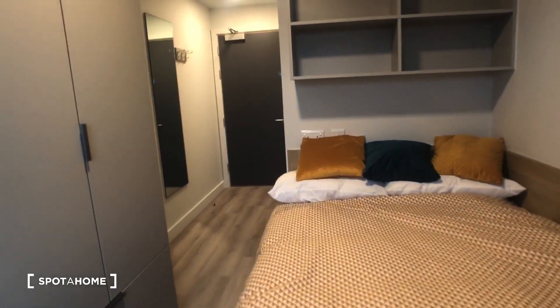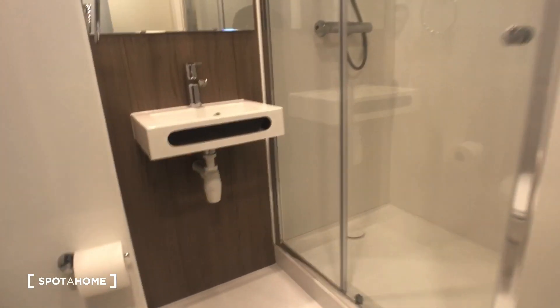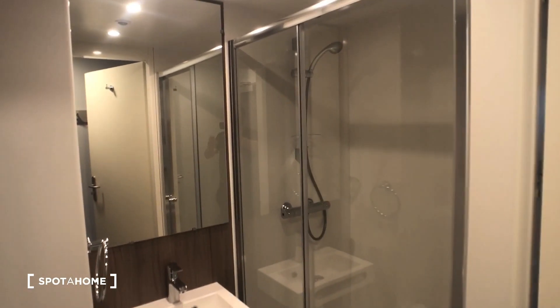Just beyond the bedroom here we have our ensuite which contains a toilet, a sink and a shower. And that leads us back to our entrance.